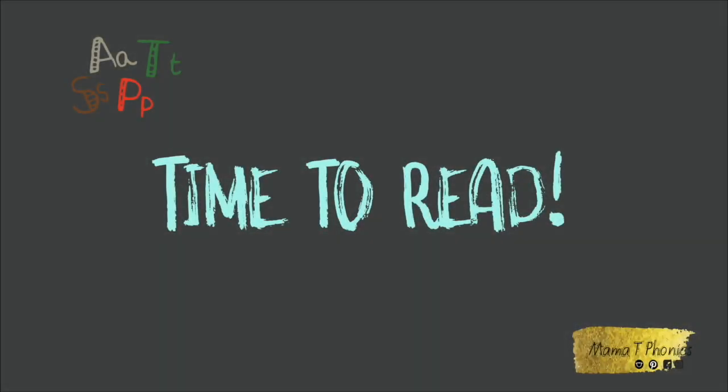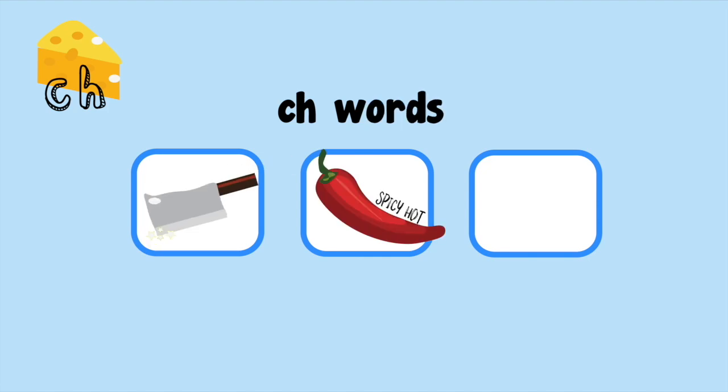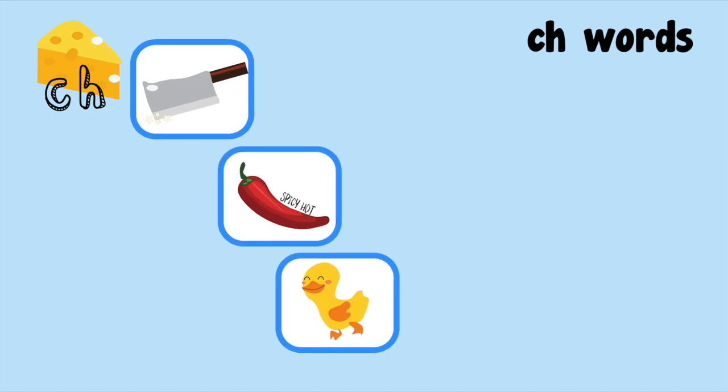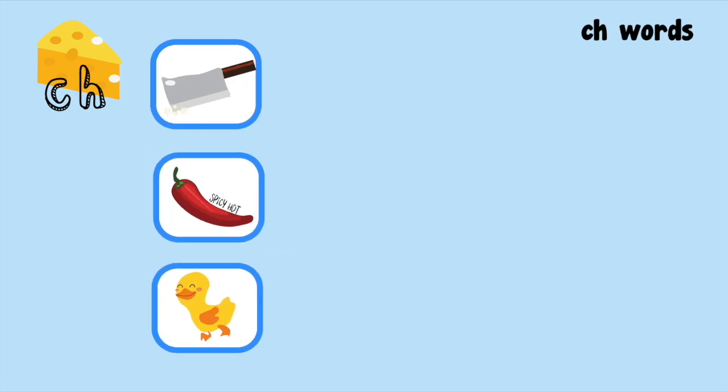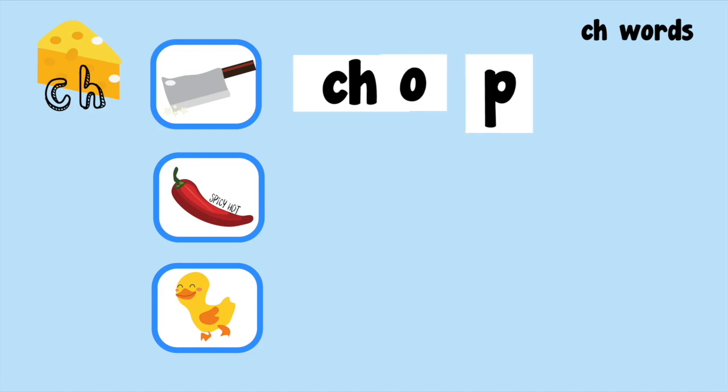It's time to read! Now we're going to practice reading ch words: chop, chilli, chick. Let's begin. Ch... op. Ch... op. Chop.